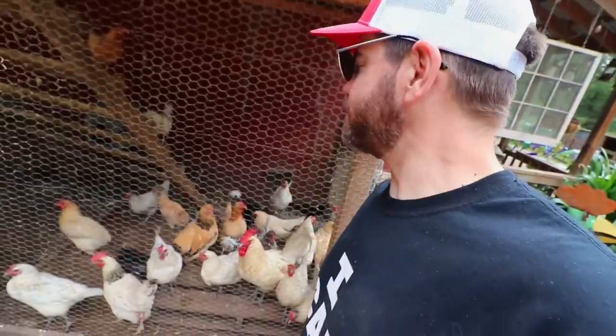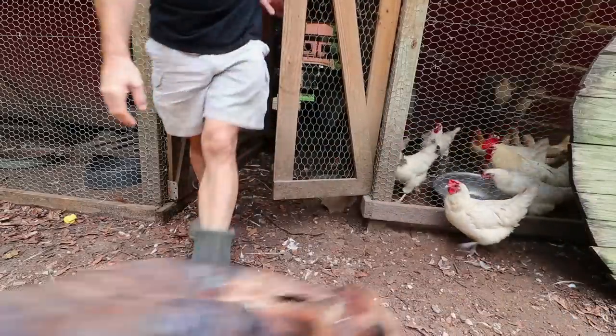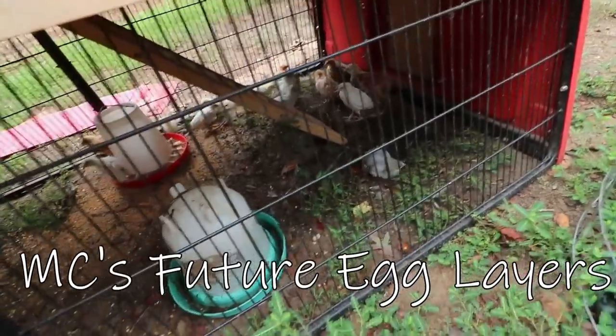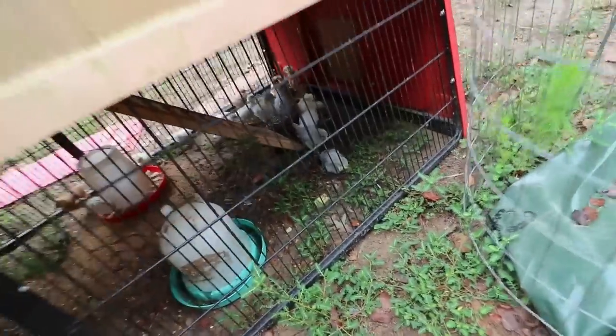Feeding time! Hey ladies, we are working on y'all's new coop. The little chicks are doing okay. That one's actually trying to dust bathe.